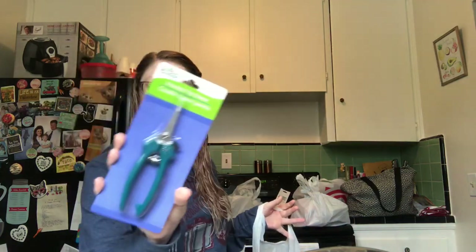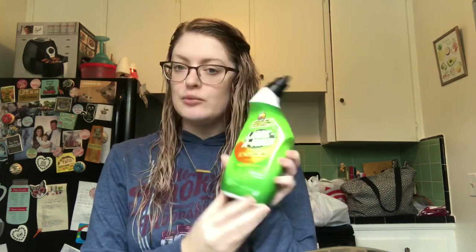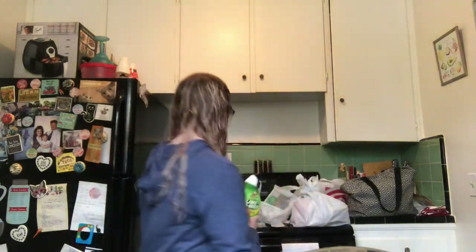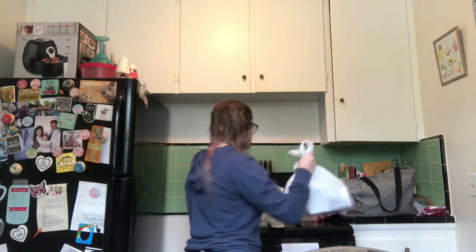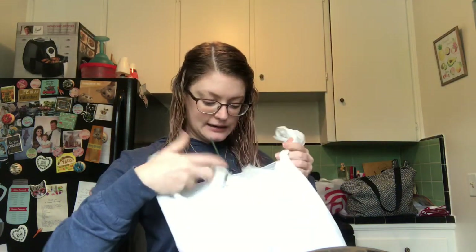I also grabbed these pointed tip shears — they're pruning shears but I'm going to try to use them for crafting. I couldn't find any of the metal cutting tool or wire clippers they had before, so I'll try these. I also picked up a Lime Away because I was running low — that's what I use to clean my toilets.